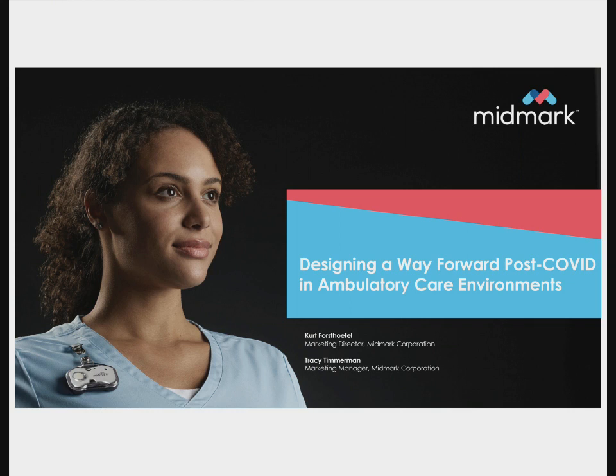Our speakers today are Kurt Forstoffel and Tracy Timmerman from Midmark Corporation. Kurt Forstoffel is the Downstream Marketing Director of the Medical Division at Midmark, supporting solutions that enable effective and efficient patient care through seamless room design, better equipment, smarter workflows, and integrated technologies. Tracy Timmerman is the Marketing Manager in the Medical Division at Midmark, responsible for driving product marketing strategies, product launches, and programs supporting the exam chair, procedure chair, and lighting product categories.